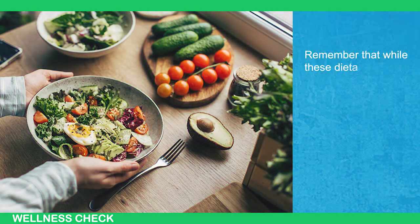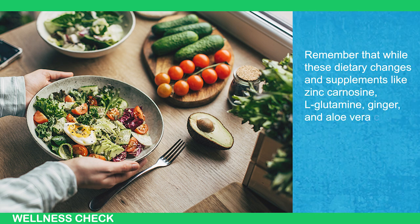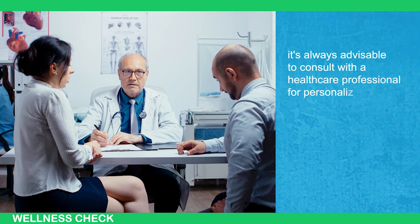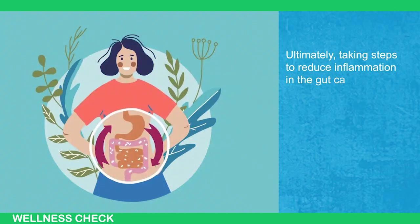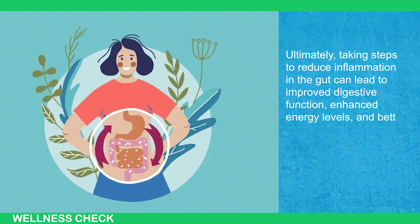Remember that while these dietary changes and supplements like zinc, carnitine, glutamine, ginger, and aloe vera can support gut health, it's always advisable to consult with a healthcare professional for personalized guidance and to address specific health concerns. Ultimately, taking steps to reduce inflammation in the gut can lead to improved digestive function, enhanced energy levels, and better overall health.